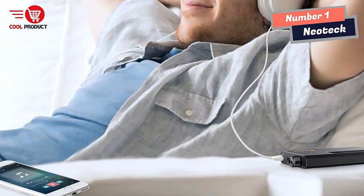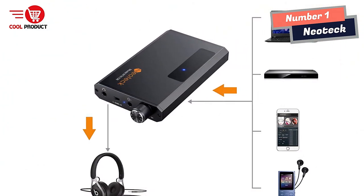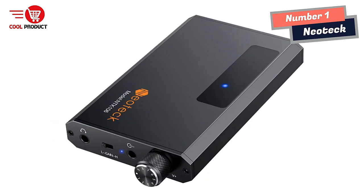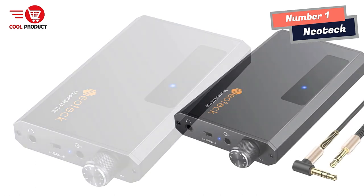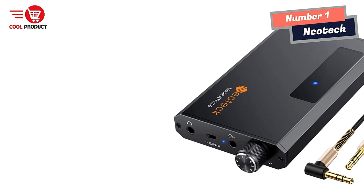Broad Compatibility: The Neotech Hi-Fi Headphone Amplifier is compatible with a variety of digital devices, such as MP3 players, MFIR, mobile phones, computers, CD players, and personal media players. This means you can use it with virtually any device you own, making it a versatile and useful addition to your audio setup.